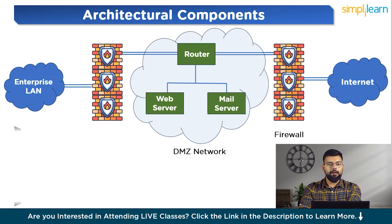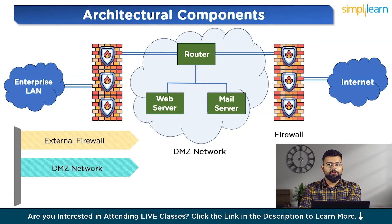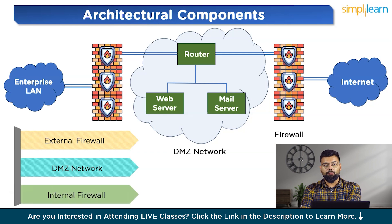Let's look at the architectural components of a DMZ. First is the external firewall — the first line of defense, positioned between the external network (internet) and the DMZ. It filters incoming and outgoing traffic based on security policies, allowing only specific authorized traffic to enter or exit the DMZ. Next is the DMZ network itself, which hosts services accessible from the external network, including web servers, email servers and DNS servers — isolated from the internal network but accessible from the internet. Finally, the internal firewall serves as the second line of defense, located between the DMZ and the internal network (enterprise LAN), providing a further layer of filtering to ensure only traffic meeting the strictest security criteria can access the internal network.